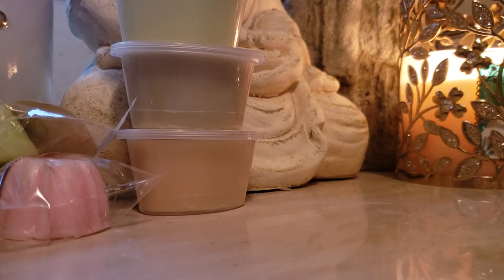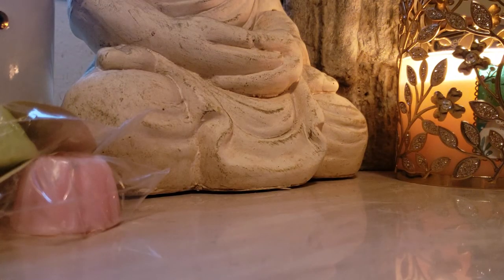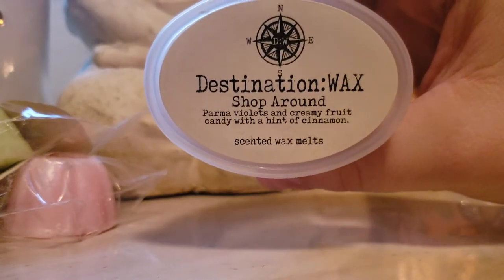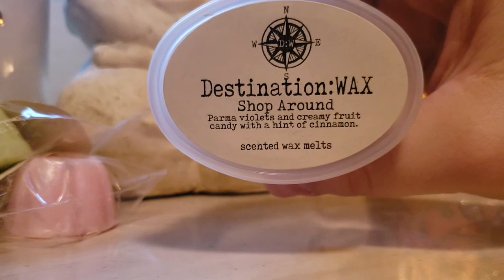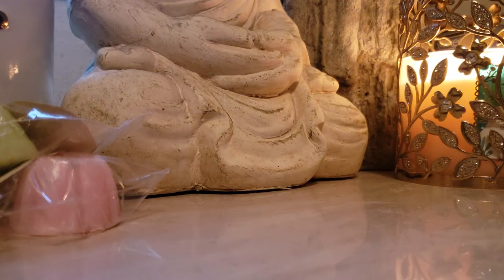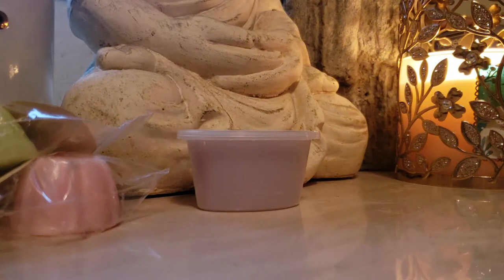I'm just going to pour it all out. So I don't want to get these mixed up so I can take my pictures later. First, all the rest of everything I'm going to show you is brand new. Shop Around: Parma violets and creamy fruit candy with a hint of cinnamon. Interesting. This is really, really nice. Oh my gosh — you get that fruit candy and a little hint of floral. And you even smell the cinnamon on second whiff. That's a beautiful, beautiful blend. Oh my God. I cannot wait to try that one. Good Lord, that smells good.